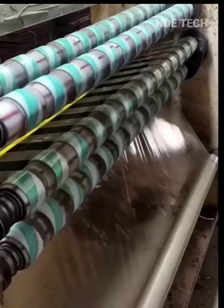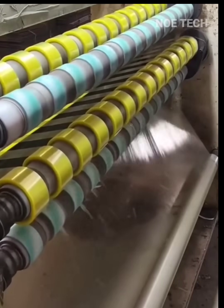This footage shows how the adhesive tape you buy in the supermarket is made in the factory.